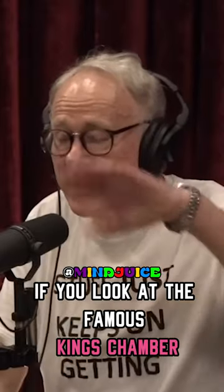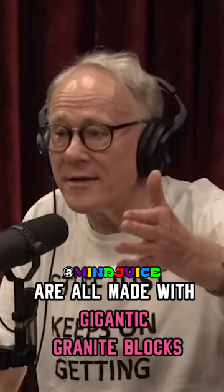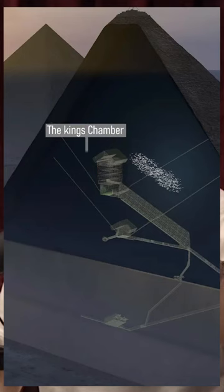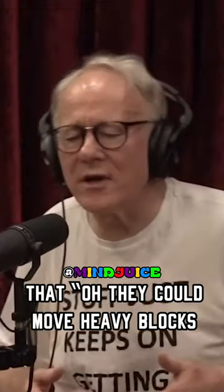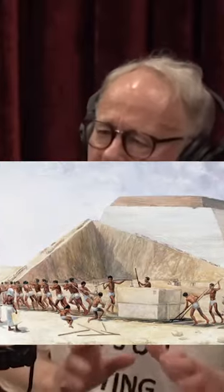If you look at the famous King's Chamber, the ceiling is made with gigantic granite blocks — stunning detail. Those blocks on the roof of the King's Chamber weigh 70 tons each. Now, Egyptologists will tell you that they could move heavy blocks because they put them on wet sand and pushed them along on wet sand.